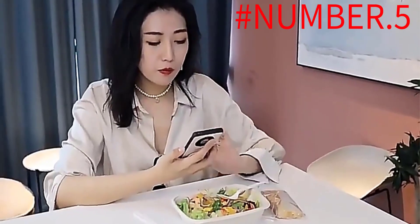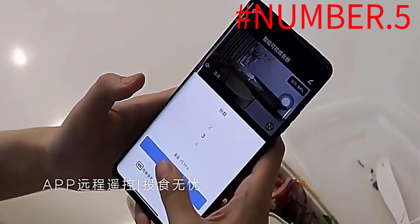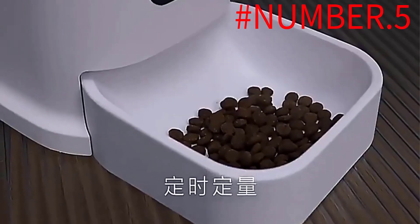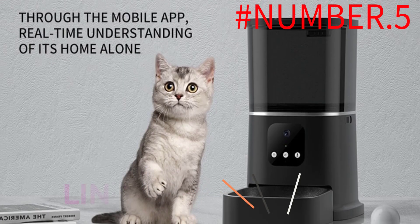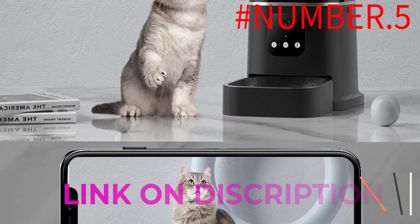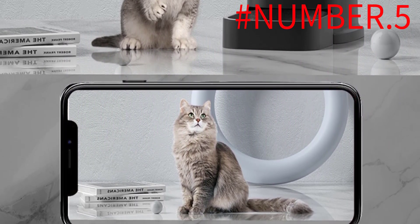If you want to check in on your dog or cat while you're out, a pet camera is a great option to ensure your furry friend doesn't cause any trouble. Some models can even feed them their favorite treats or let you talk to them. We've rounded up the best pet cameras with these features and more to keep tabs on your pups and felines.